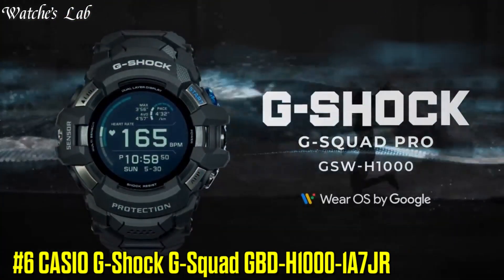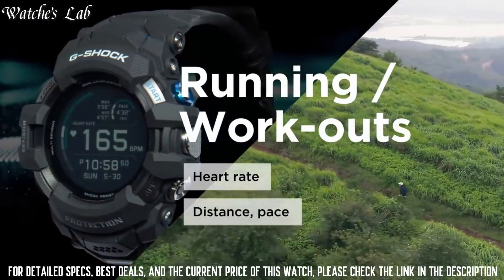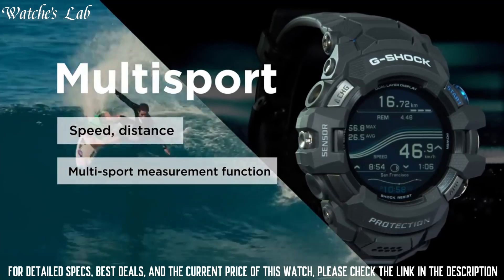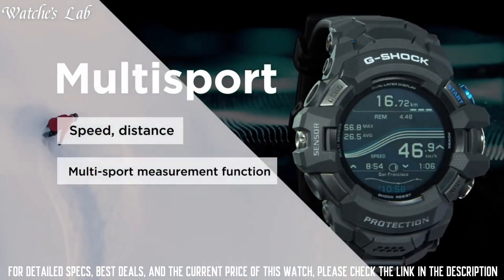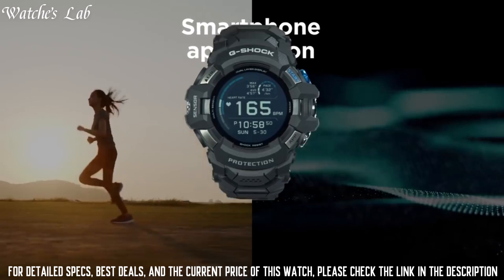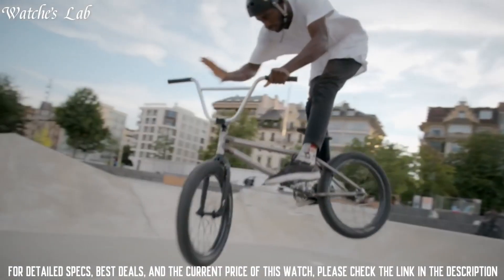Number 6: Casio G-Shock G-Squad GBD-H1000-1A7JR Men's Watch. Display type: Digital. This timepiece has mineral glass, polymer band, band color white, 200m water resistance.